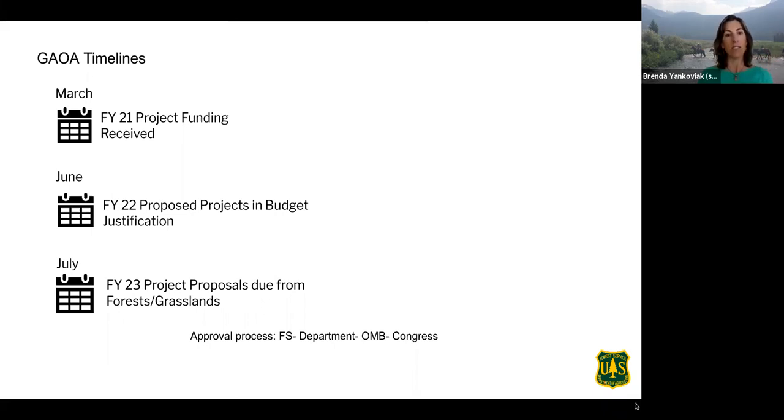If you have ideas for projects that would reduce deferred maintenance and improve visitor access and experience, talk with your contacts at the district level and let them know of your interest. Think big picture — consider the full suite from road to campground or trailhead to trail.